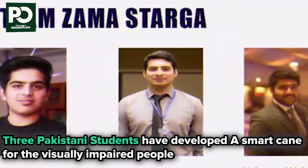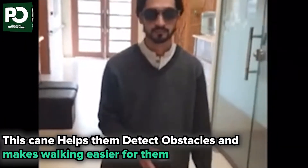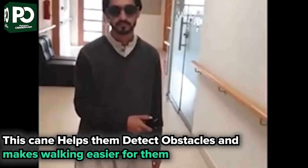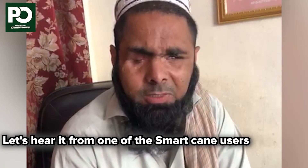Three Pakistani students have developed a smart cane for visually impaired people. This cane helps them detect obstacles and makes walking easier for them. Let's hear it from one of the smart cane users.